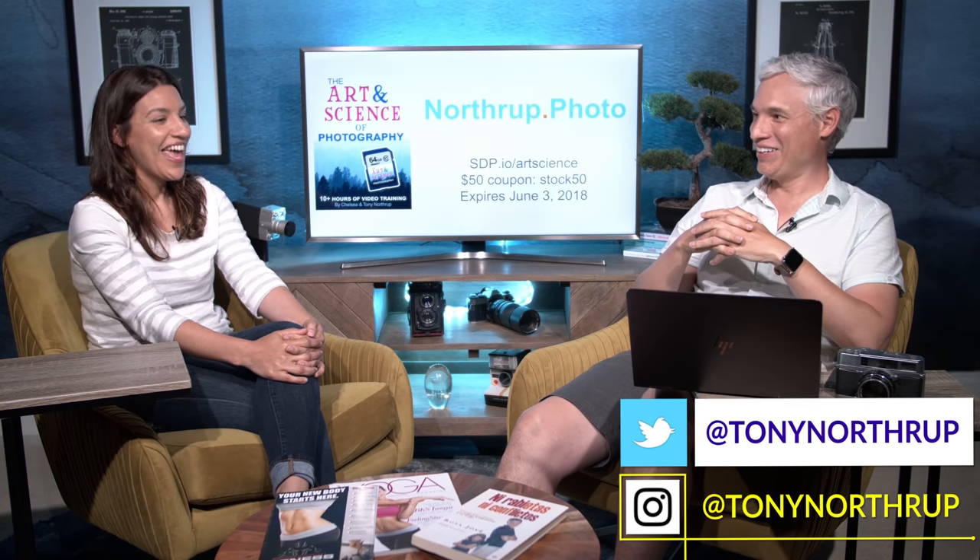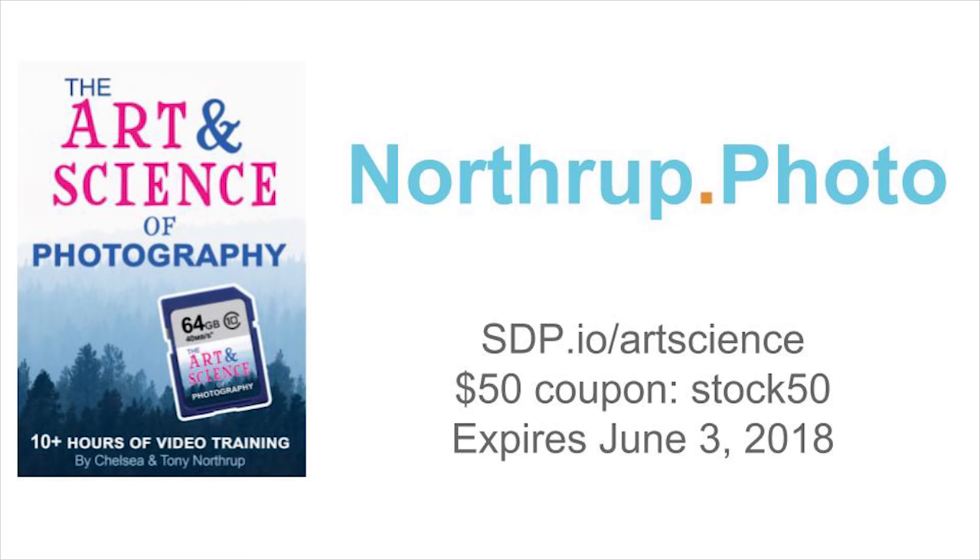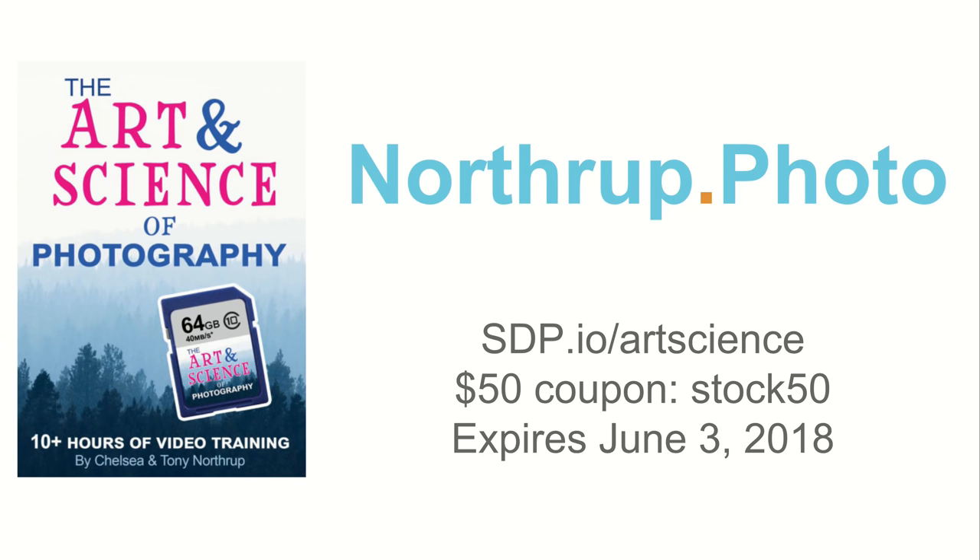Stock photography can be very fun. They're wondering if any listeners have done it, had a similar experience being used in a shocking or inappropriate place. Keep an eye out for them — they're out there. If you like the podcast, please subscribe. Use coupon code STOCK50 for $50 off the Art and Science of Photography bundle at sdp.io/artscience — expires June 3rd, 2018.